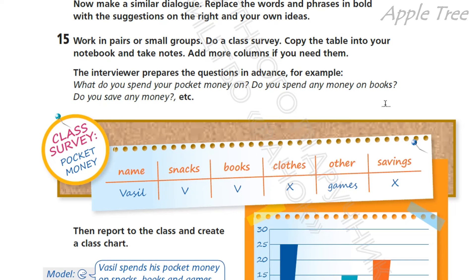And then work in pairs or small groups and do a class survey — зробіть опитування в класі. Copy the table into your notebook and take notes. Add more columns if you need them. Перепишіть дану табличку до своїх зошитів. The first column is «Name» — ім'я. Then, what you spend pocket money on: snacks, books, clothes, other, games, savings — можливо, відкладаємо ще на щось. Можна додати додаткові статті розходів.